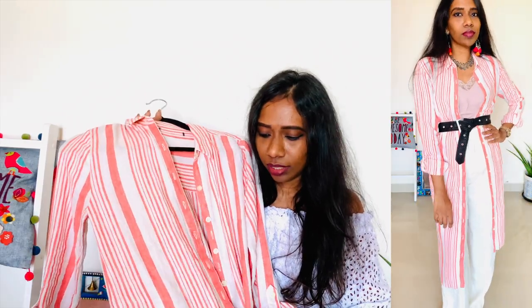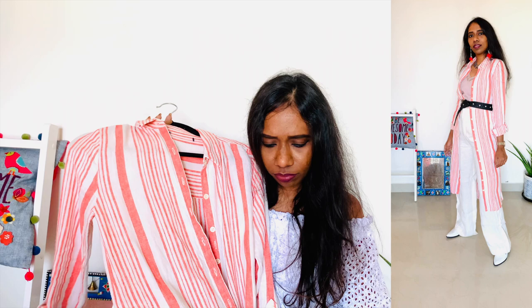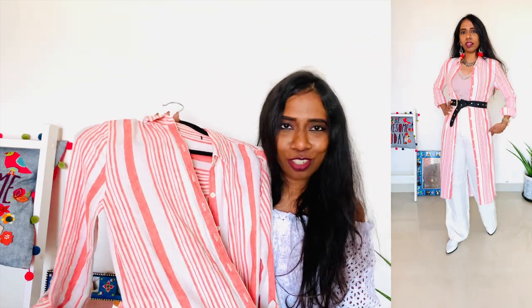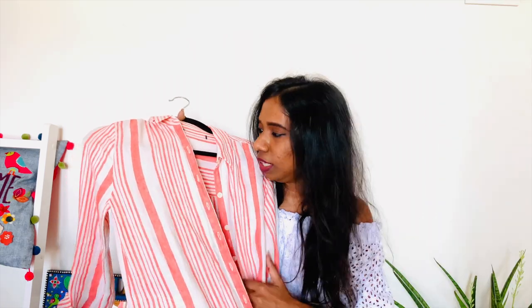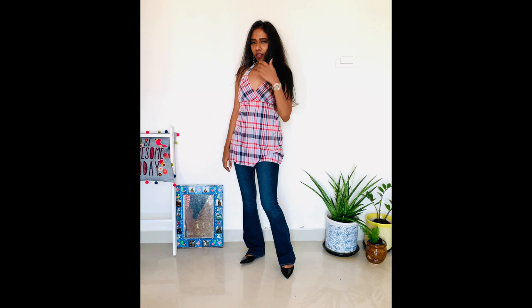You can style it with so many pieces — with trousers, with shorts, with dresses, even with a saree. It comes to calf length and it has a slit, which is the best part. I really love the color combination as well — it's like a salmon pink or pinkish-red color with cream and off-white stripes. This one was around 400 rupees.